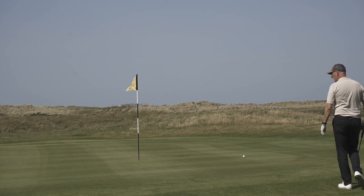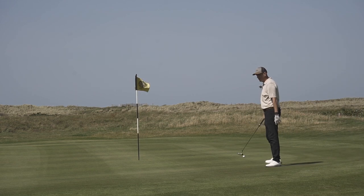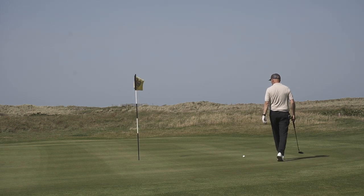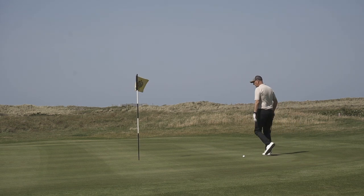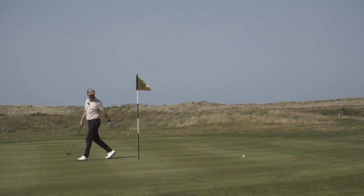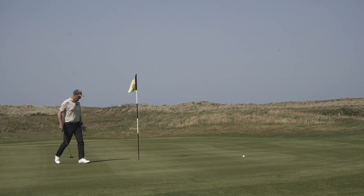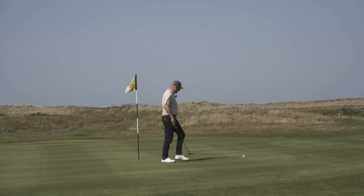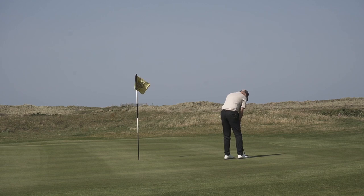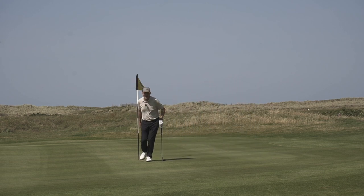The greens are absolutely superb, and when you consider we've just come out of lockdown here in Wales, to have the course in this condition is a real achievement — credit to Aberdovey's green staff. I need to blame something though, so if this doesn't go in then the greens were a bit wobbly. Oh, he's got it! Like I said, greens are perfect.